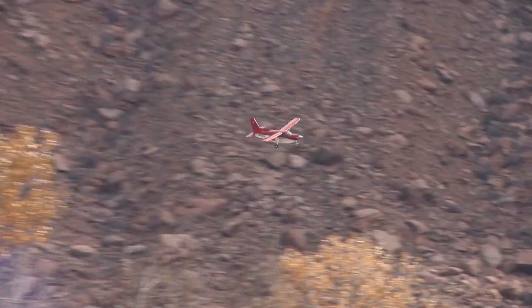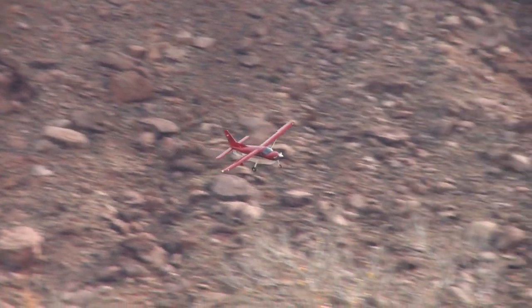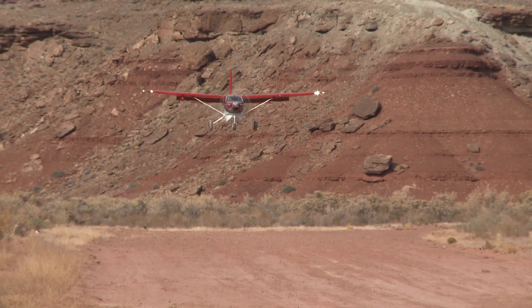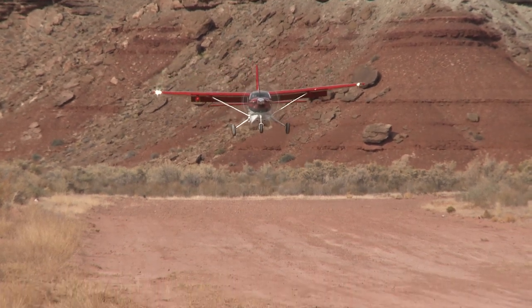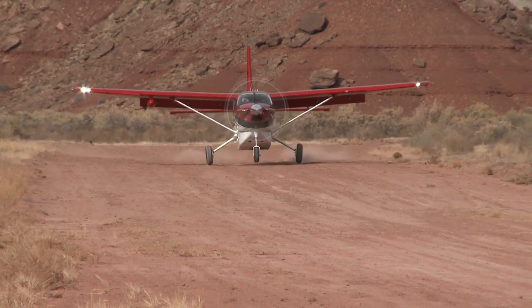So you bring the power back, full flaps — 35 degrees is full flaps — and then you keep it right about 80 knots, 75 to 80 knots, until you're on fairly short final. And then you bleed the airspeed off, and on a short strip like this you touch down at about 65.